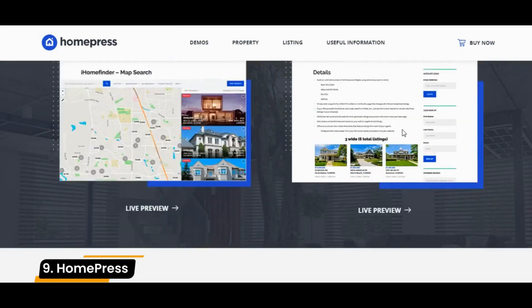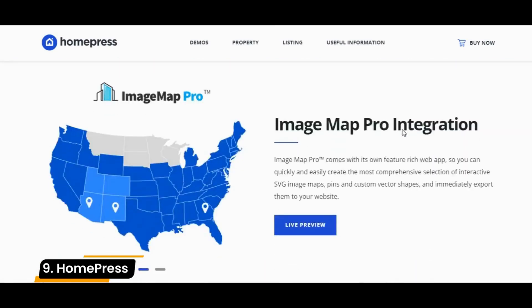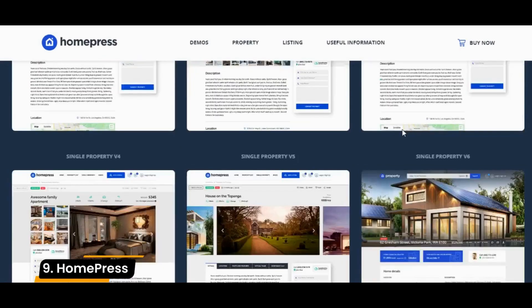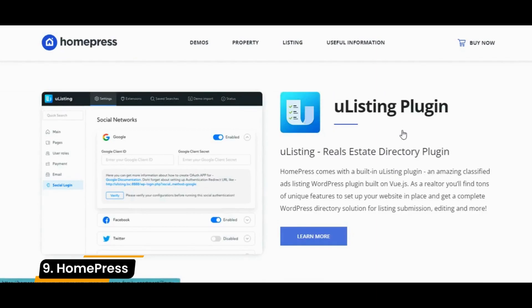The one downside to this theme is that it is not WPML-compatible, which means you might have to download an additional plugin to translate your site. This theme is also updated frequently, which can sometimes cause conflicts with third-party plugins.